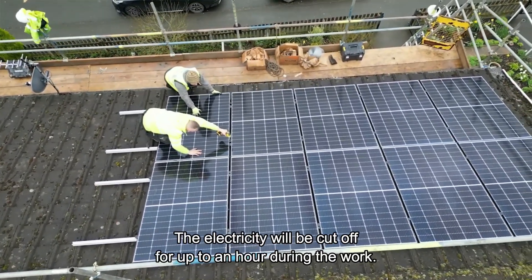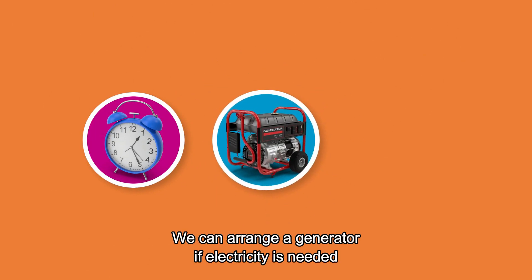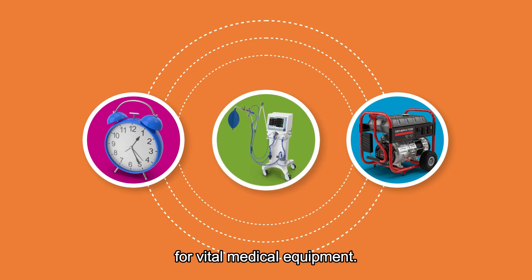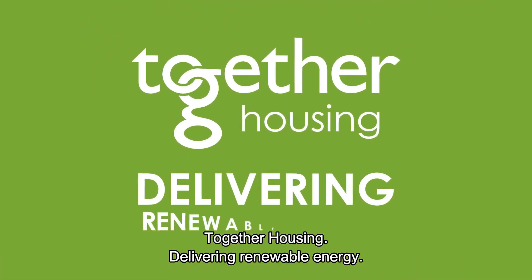The electricity will be cut off for up to an hour during the work. We can arrange a generator if electricity is needed for vital medical equipment. Together Housing — delivering renewable energy.